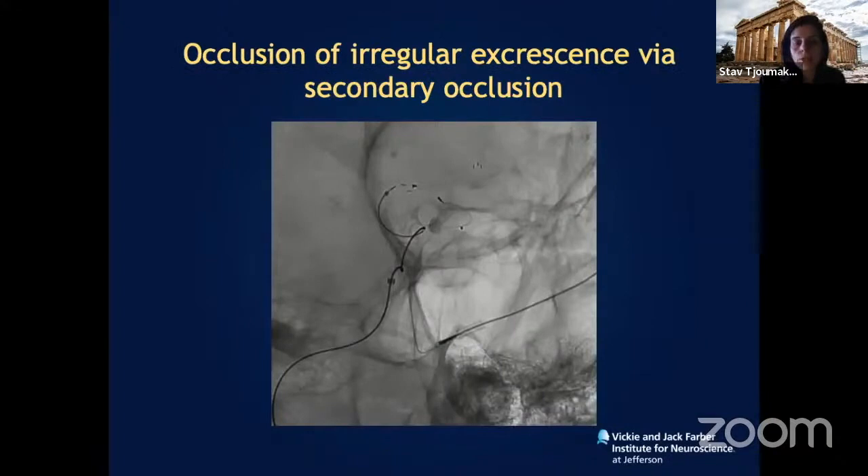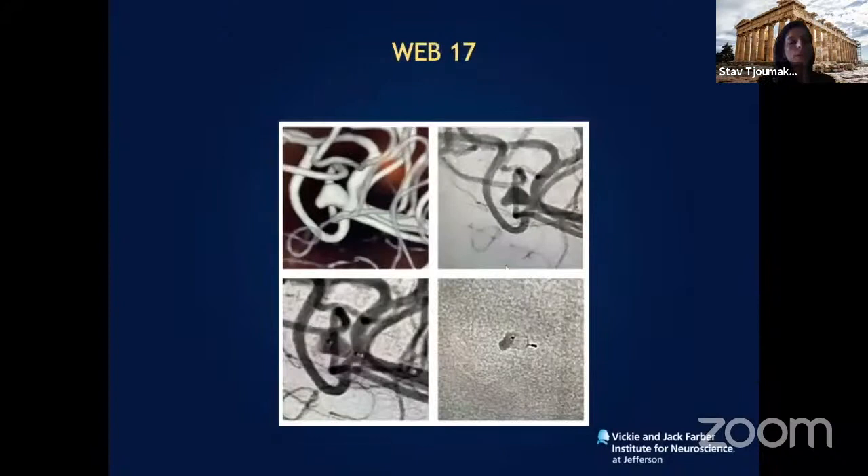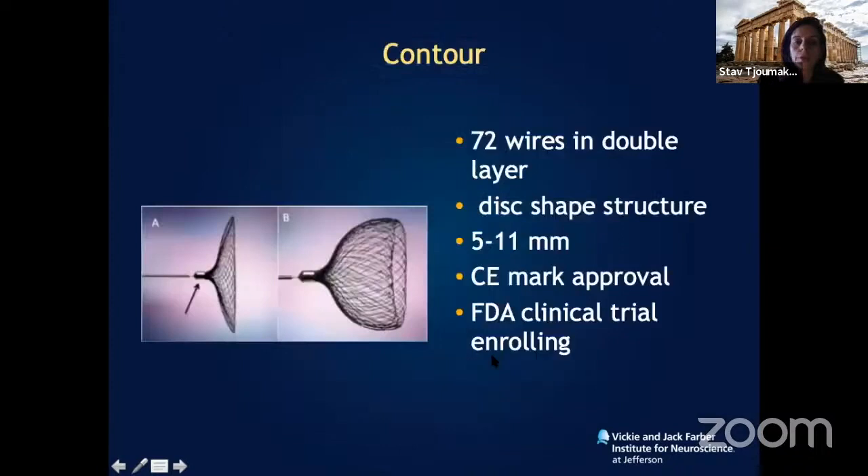When aneurysm morphology is complex with a Murphy's excrescence — the point of rupture — treatment is by secondary intent: you block the inflow. Often you size the aneurysm based on the neck, not the entire width. The latest endosaccular device is the WEB 17, a very small device, demonstrated here in an M4-level MCA aneurysm achieving complete occlusion with treatment of the Murphy's excrescence by blocking it from the circulation proximally.